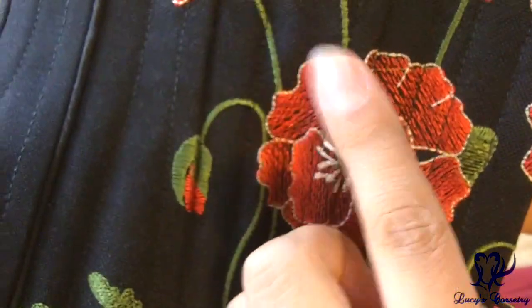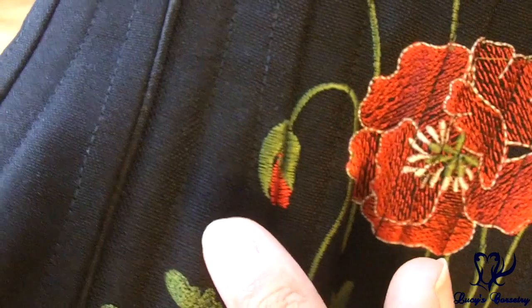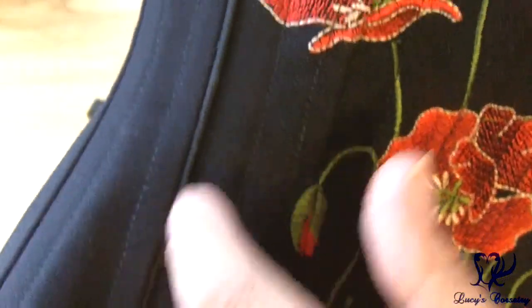The poppies were embroidered onto this coarser weave canvas. And then you can see a lovely little piping right there to separate it. And then the fashion fabric for the rest of the corset is a bit of a finer weave canvas.